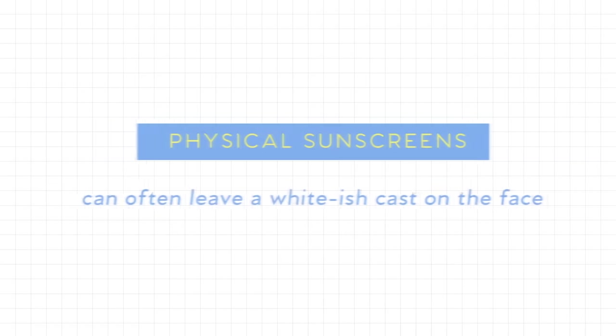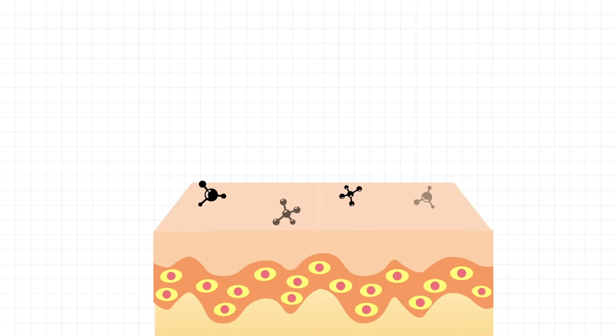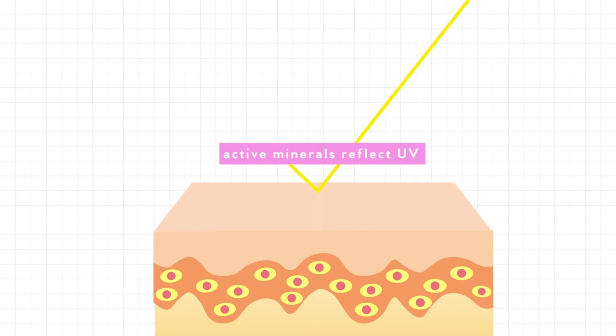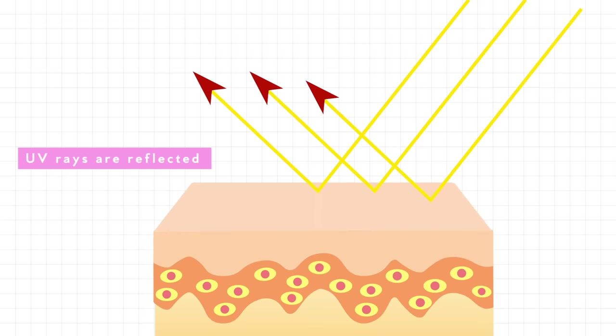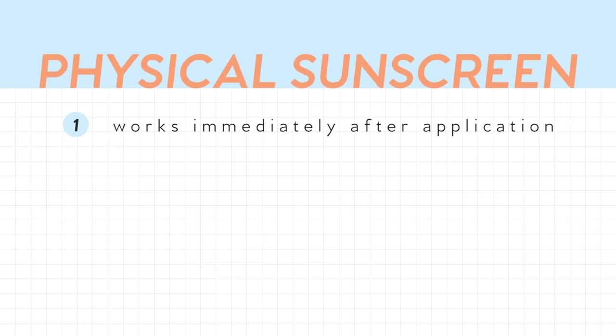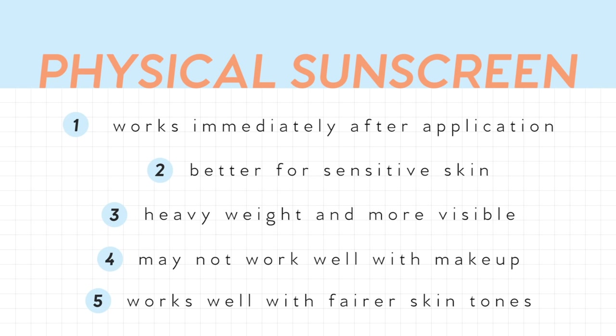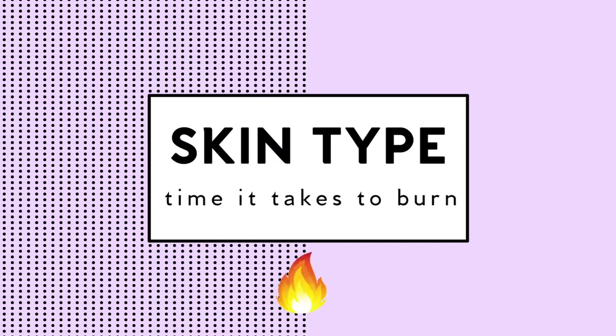Chemical sunscreens can be a little more irritating on sensitive skin. Physical sunscreens get their white cast from zinc oxide or titanium dioxide — active minerals that sit on top of the skin to reflect incoming UV rays. Physical sunscreen works immediately after being applied and is better for sensitive skin, but it tends to be heavier and more visible, so it's not as great for layering with makeup. It is good for fair skin and outdoor activities like going to the beach.